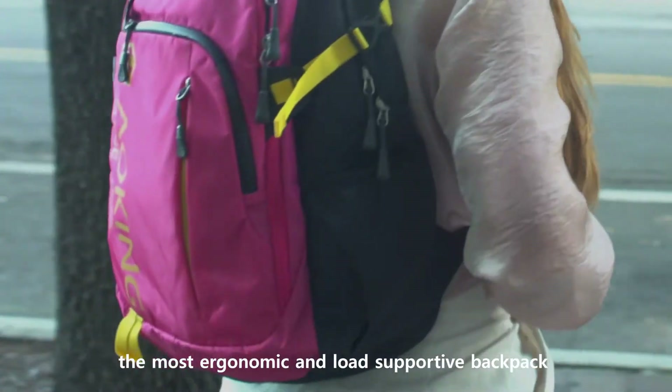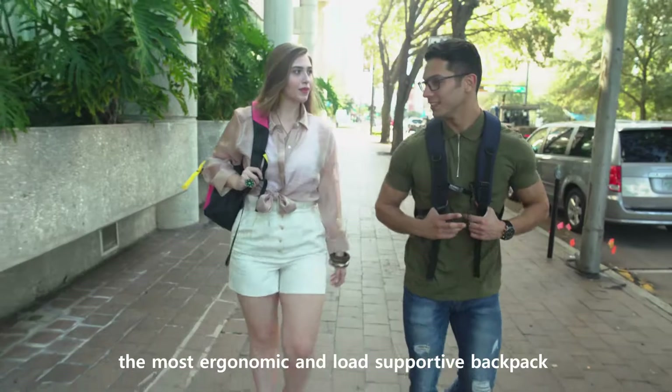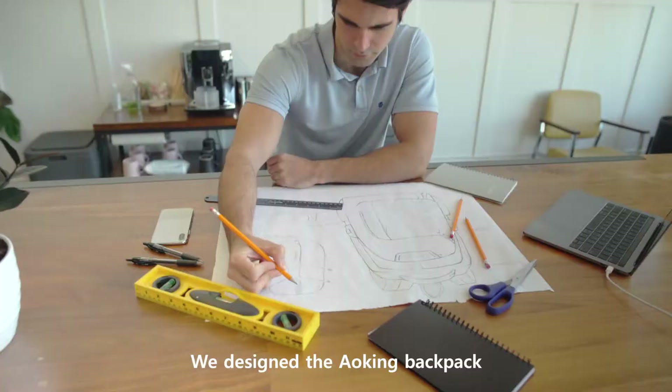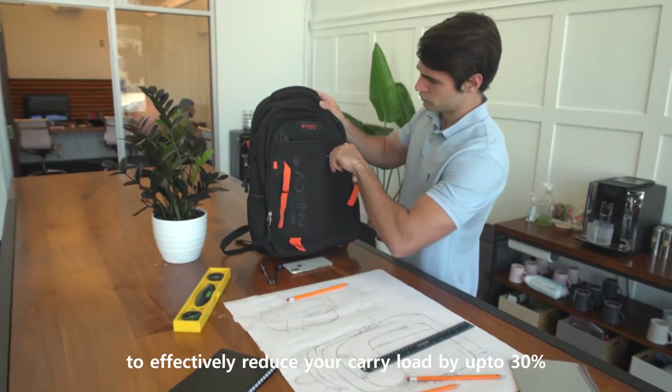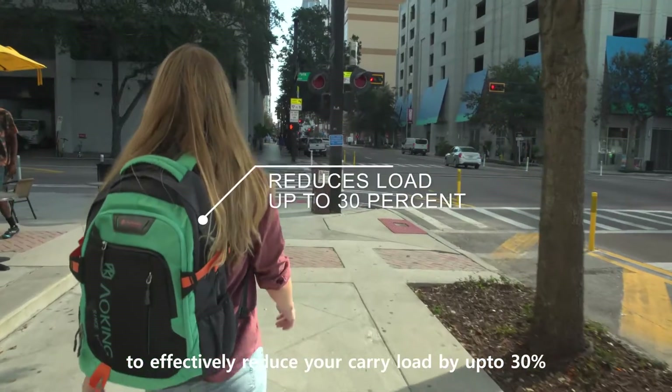Meet AoKing, the most ergonomic and load-supportive backpack ever made. We designed the AoKing backpack to be the very first of its kind to effectively reduce your carry load by up to 30%.